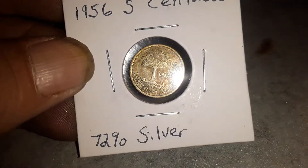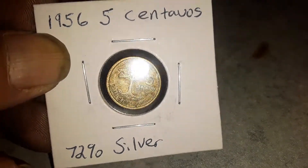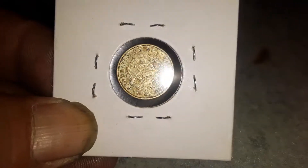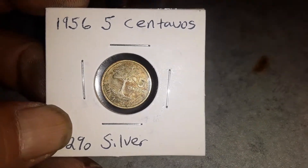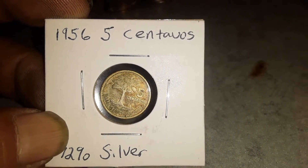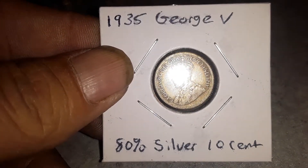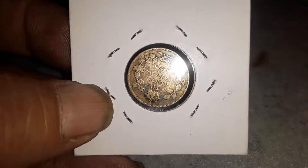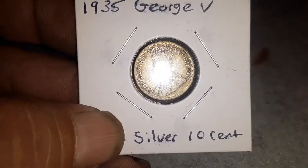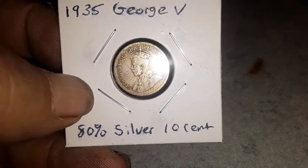This is a 1956 five centavos — it's 72% silver. Look at how nice it looks. Found this through a bag of foreign coins my mom said to do something with. I also found in the same bag a 1935 George V ten cent Canadian dime, 80% silver. Absolutely gorgeous. I know the light is glaring but it brings up a lot of the good stuff.